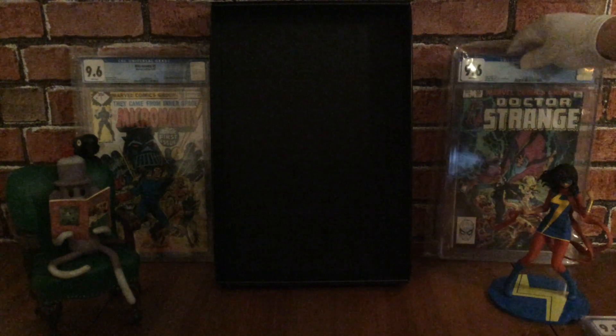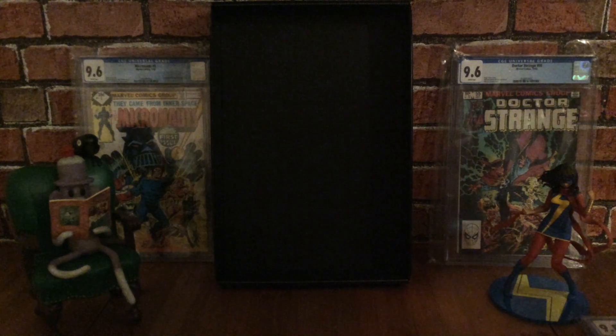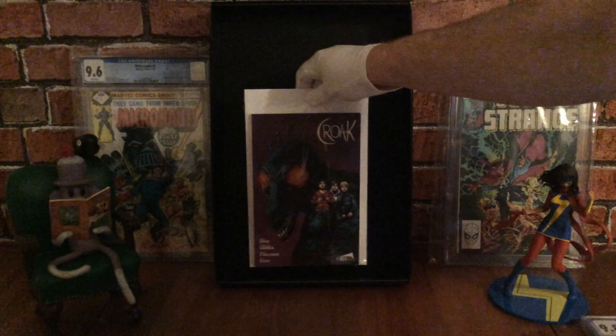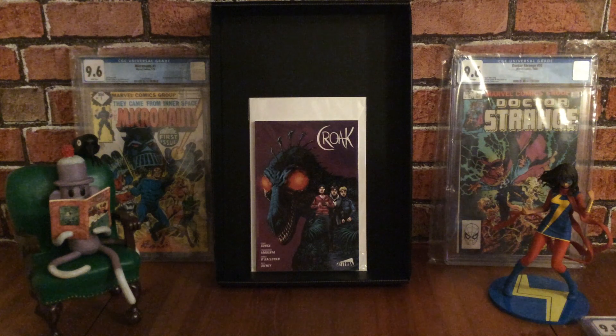I'm going to show my other two graded books later on in the haul and get on with some of my raw books to start with. The first one is Croak, a trade paperback that collects the mini-series. This series won a Ghastly Award — the Ghastly Awards were around for a few years but aren't around anymore.